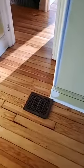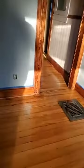Now I have to trim that shoe molding a little bit so I can get this vent back on. It's not new-floor flat, but it's pretty damn flat for what it was.